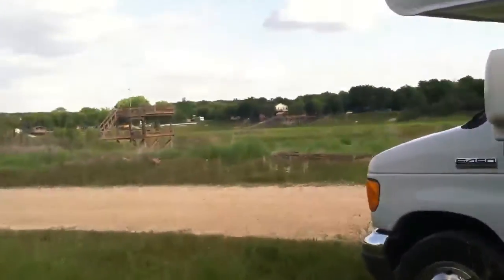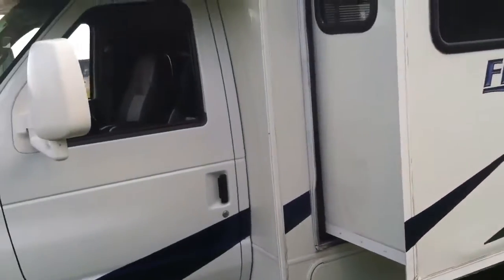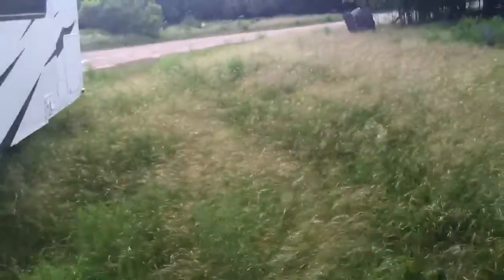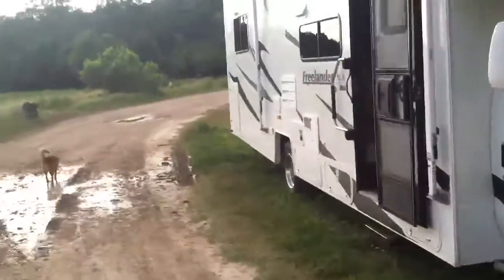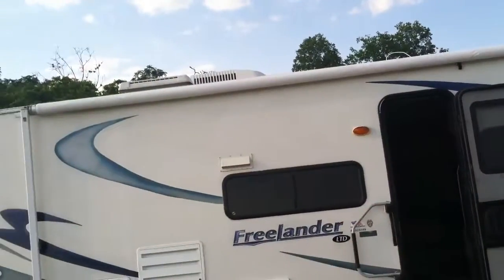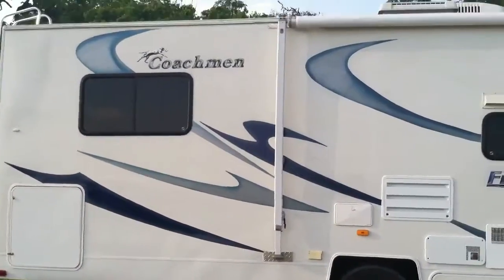Then they took a buffer and buffed the whole thing out real good. Then they took a polisher — I left the slide out most of the time while it was there — and they polished the whole thing like glass-smooth. You'll never see another Freelander like this; they don't come with a smooth polish. This thing shines like glass. All the decals were polished down mostly off, and I had them repaint the decals back on.